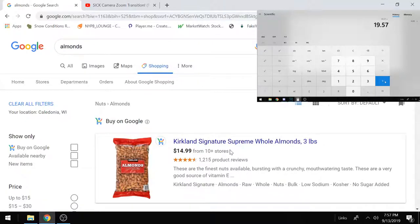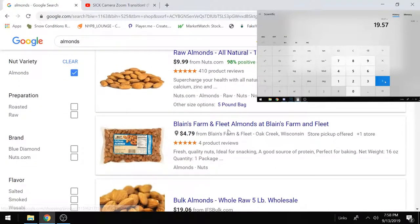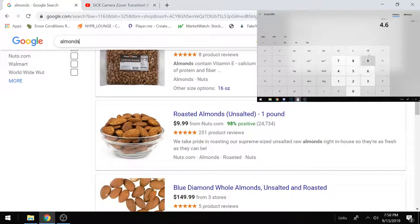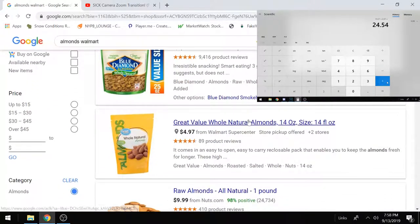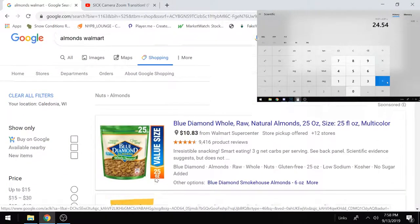Now for fats: raw almonds. Great Value almonds — $5. Put that in.